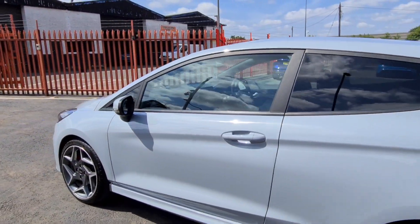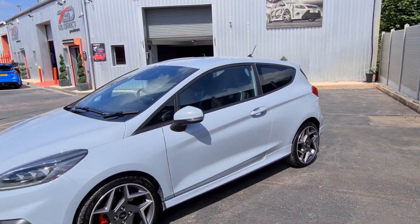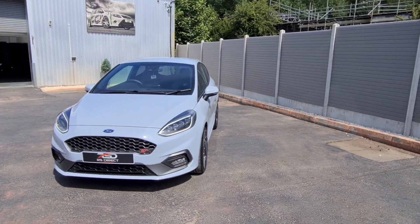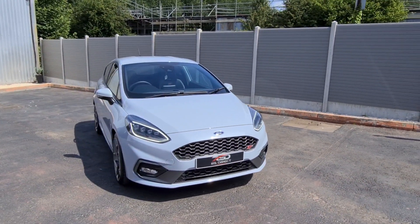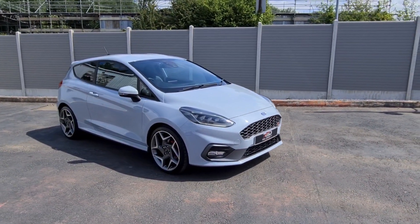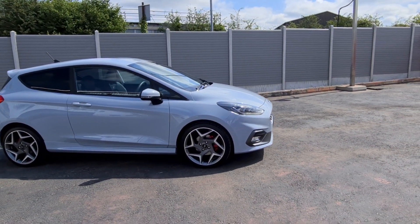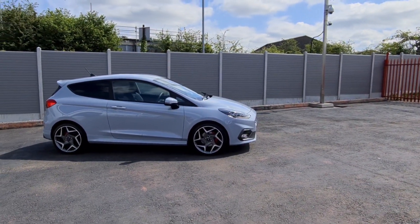With the settings and drive modes, you've got track mode and some other modes, so it's very similar to the Mk3 RS. This car is priced at eighteen thousand nine hundred and ninety-nine pounds. We are offering UK delivery or click and collect, and we can arrange finance subject to status. If the car is of interest, please get in touch — thanks for watching.